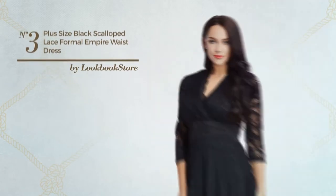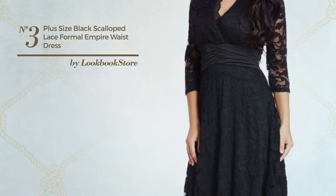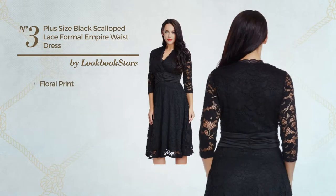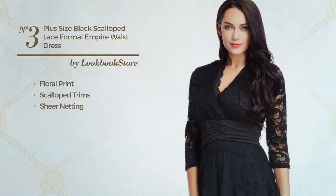Number 3: a bridal formal midi length fit and flare dress. Featuring a nude style with floral print, crafted from loose material, styled with scalloped trims and decorated with sheer netting.